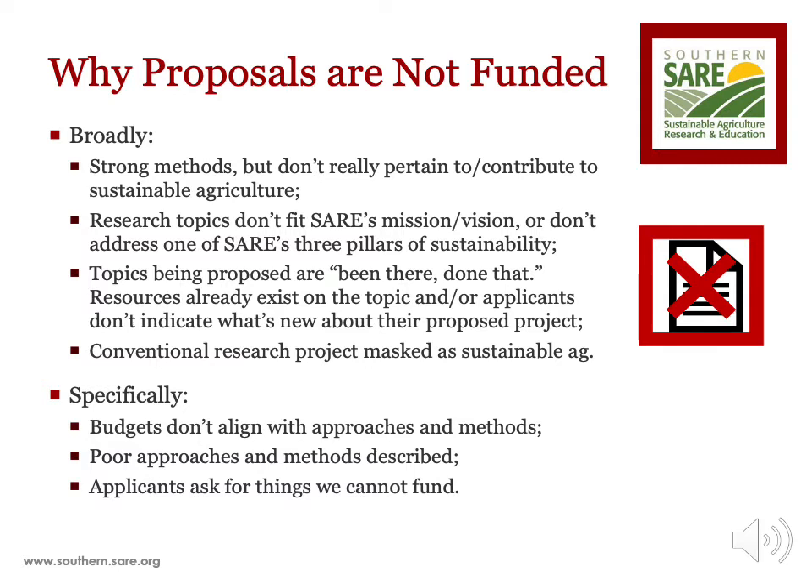More specifically, budgets are not realistic to the approaches and methods or are not appropriate for the project. An example would be high costs for excessive travel to research sites that may not be necessary to achieve the project's objectives relative to the rest of the budget. The methodology may be poorly written, leaving out key information, not clearly explained, or the research approach doesn't align with objectives. Finally, applicants ask for items that cannot be funded. Focusing on avoiding these points will help strengthen your proposal.